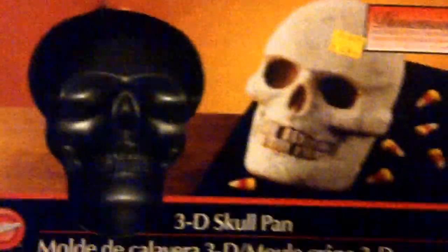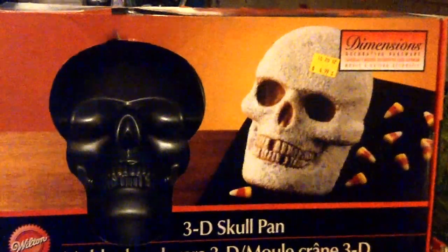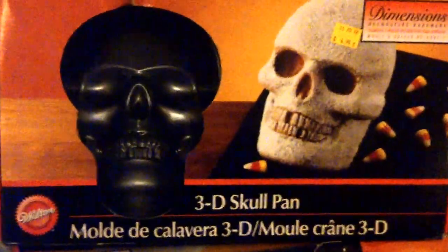Then we picked up three Wilton 3D Skull pans. My wife found these. Paid $5 a piece. They seem to be selling for around $30 on Amazon and eBay, and we got three.